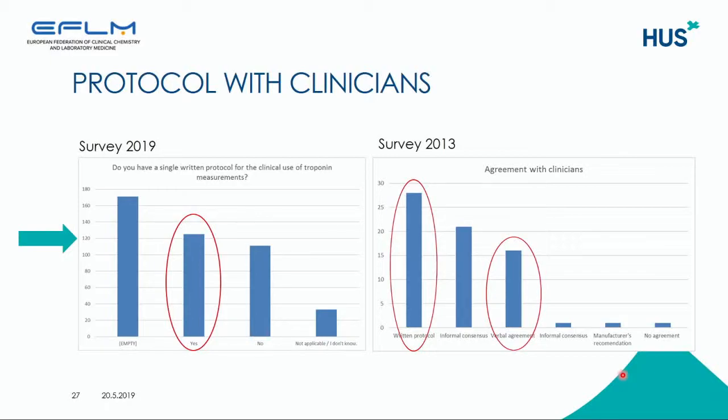We also asked if the laboratories have protocols with clinicians. This was first asked in the 2013 survey, and it seems that a lot of laboratories did not have any agreement with clinicians — a few had written protocols, some had informal consensus, and others had verbal agreements. In the recent survey, out of about 400 responses, 120 have a written protocol for clinical use of troponin measurements, but almost as many say that they don't have a written protocol.